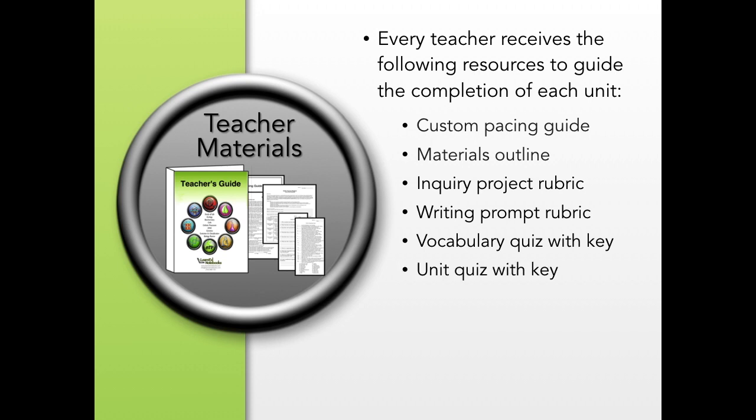Our affordable programs revolutionize the way you can teach in your classroom. For more information, please contact us at info@learnednotebooks.com.